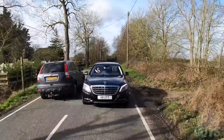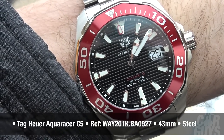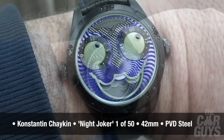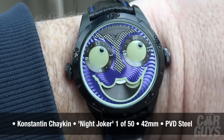Wrist watch check — Jason, what have you got on your wrist? So today I'm wearing a Tag Heuer Aqua Racer limited edition, and the Konstantin Chaikin Night Joker, which is one of the hottest, coolest watches at the moment. It's absolutely bonkers — gives you googly-eyed time-telling.